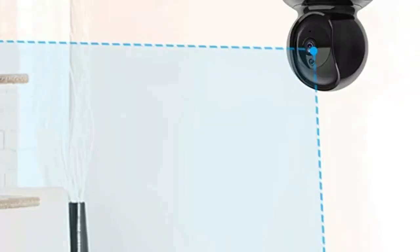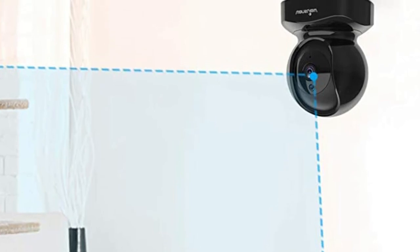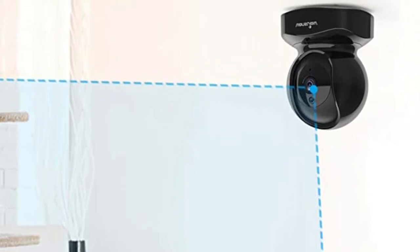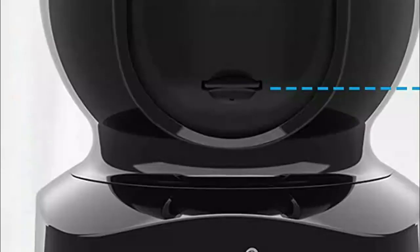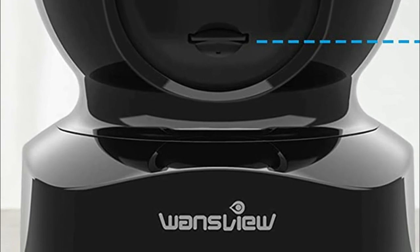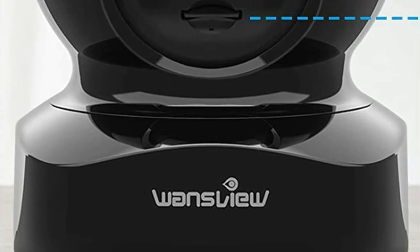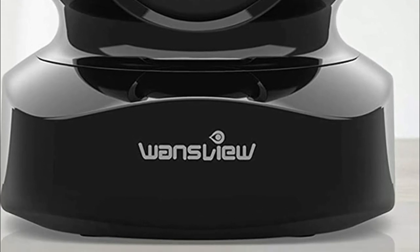Number one: Wandsview. With 1080p HD resolution, the Wandsview home camera displays crystal-clear, smooth live video so you can keep an eye on your home anytime, anywhere. A 105-degree wide-angle enhanced lens combined with 320-degree horizontal and 80-degree vertical rotation creates complete 360-degree coverage, with 4x digital zoom to enlarge the video and see details clearly.